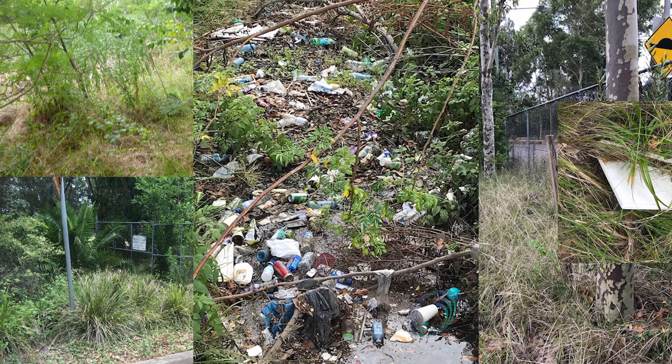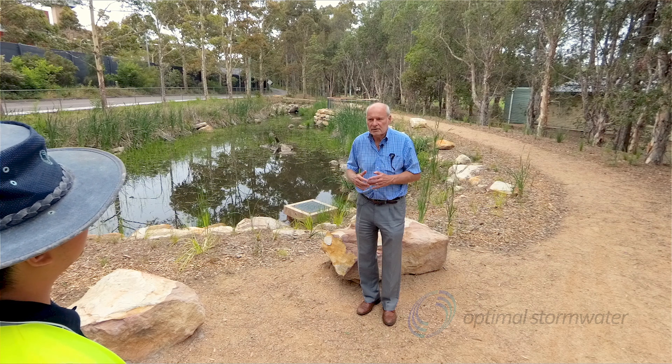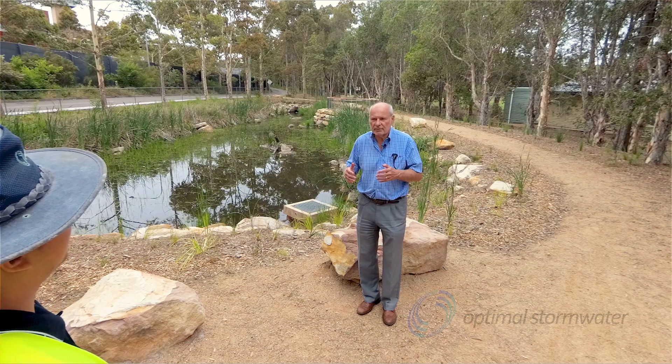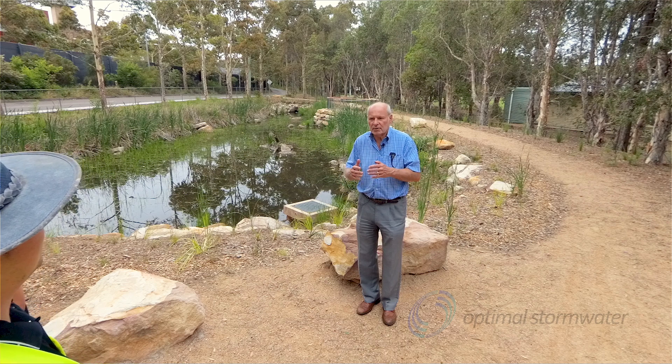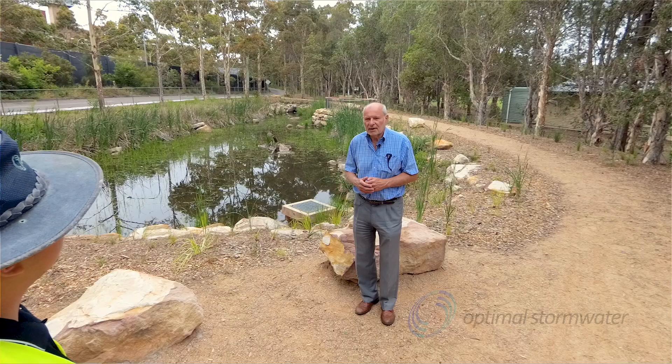So the council decided to reactivate the operation of the pond so that all the water running off from that catchment would be polished by the pond before it goes into the harbour. The problem was we didn't own the land. It took many years to get the land because it was held up — motorway projects possibly going to use it. Eventually they decided they weren't going to use it and they handed the land over to us.